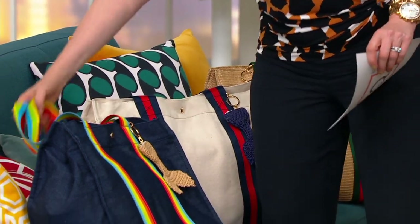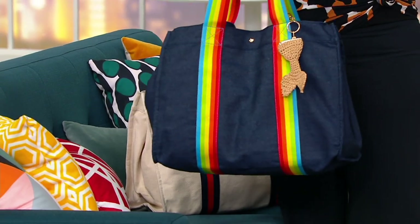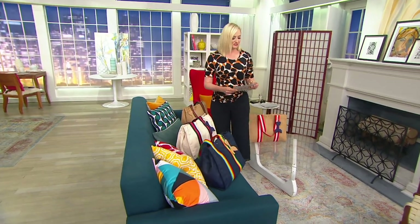And then finally, because this is just fun and we're talking about kind of retro style — this reminds me of a little like late 70s vibe. I love the rainbow. So this is your denim with the rainbow webbing. Item number A462700.